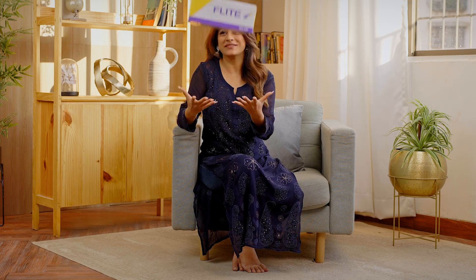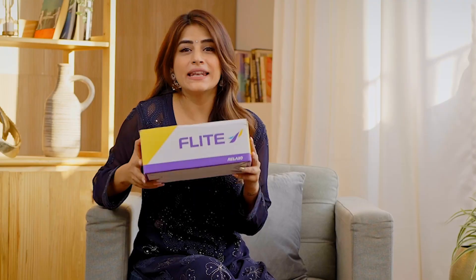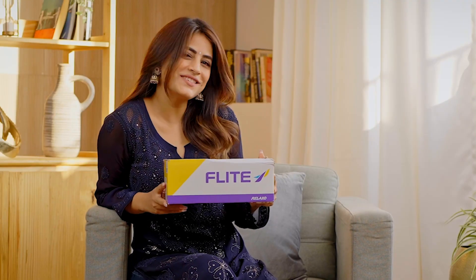Hey guys, guess what I've got today. I've got this light FL427 and now I'm going to unbox it right away along with you guys. So let's do this.